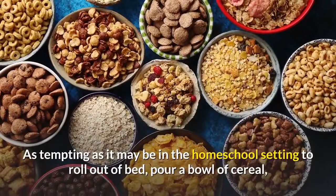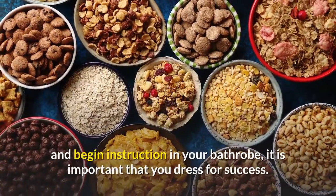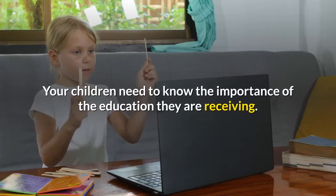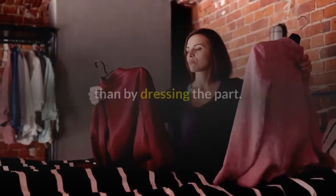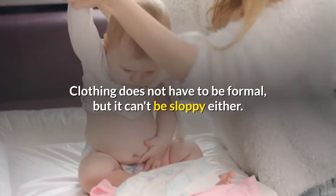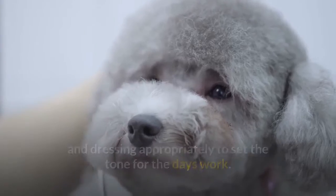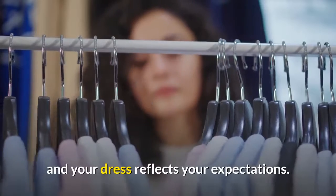Dress for success. As tempting as it may be in the homeschool setting to roll out of bed, pour a bowl of cereal, and begin instruction in your bathrobe, it is important that you dress for success. Your children need to know the importance of the education they are receiving. There is no quicker way to give your at-home classroom an aura of respect than by dressing the part. Clothing does not have to be formal, but it can't be sloppy either. Similarly, your students should get ready for school in the morning by grooming and dressing appropriately to set the tone for the day's work. Expectation is one of the greatest factors in student learning, and your dress reflects your expectations.